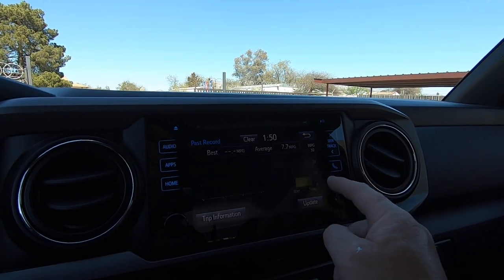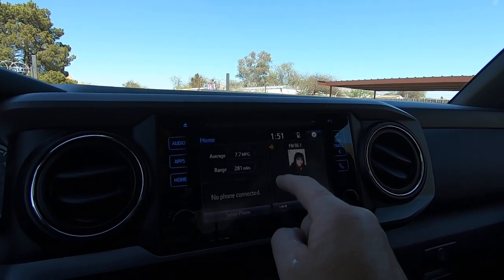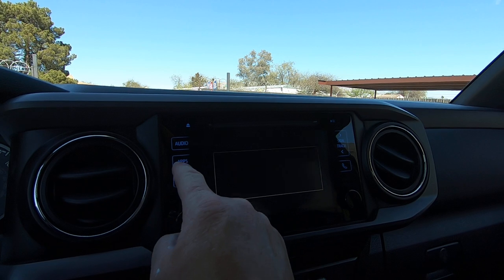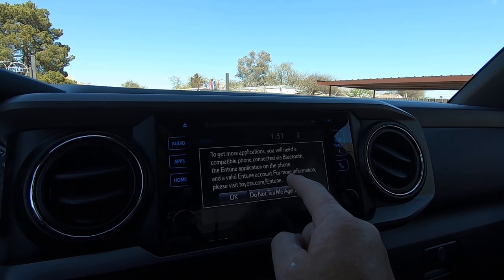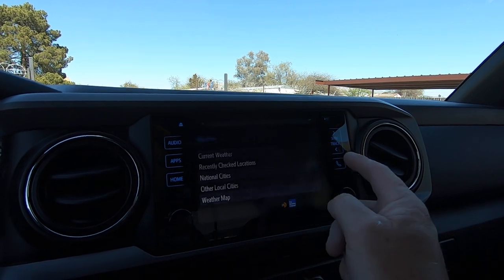Eco mode. This is pretty cool. Weather. Anyway, there you go — you get the idea.